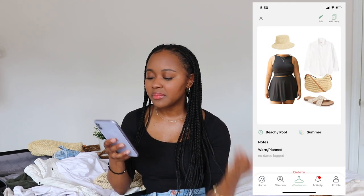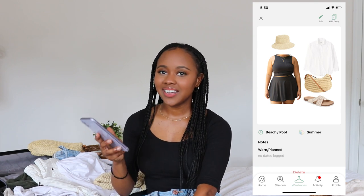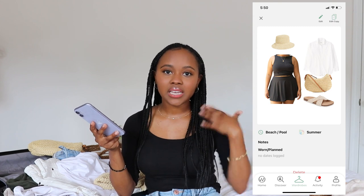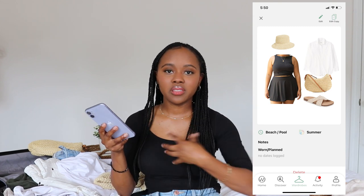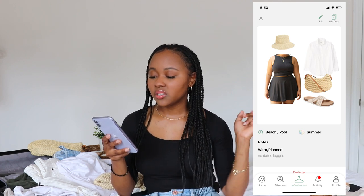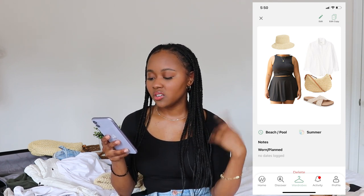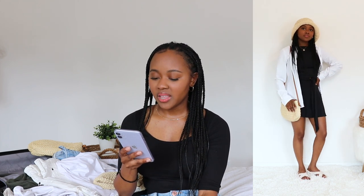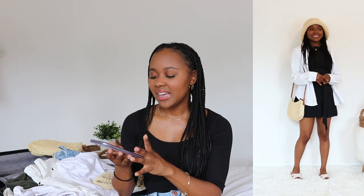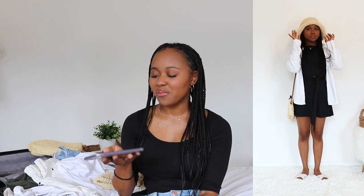My next outfit was for beach day. I wore this outfit both times we went swimming and loved it. I had on the swimsuit — worn with the high neck in the front — my straw hat, my straw bag, the slide-on shoes, and of course that white oversized shirt as a swimsuit cover-up. This was my favorite beach and pool outfit and I'll probably wear it over and over again.